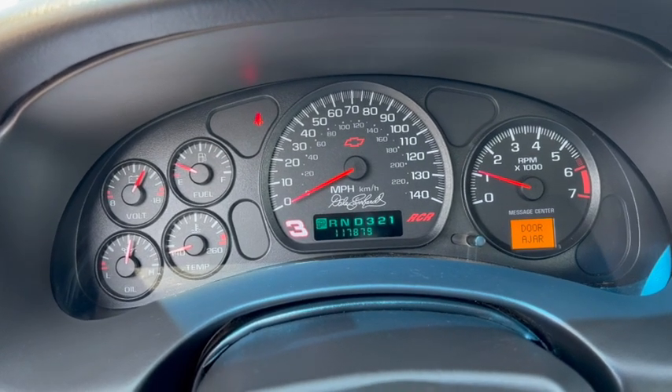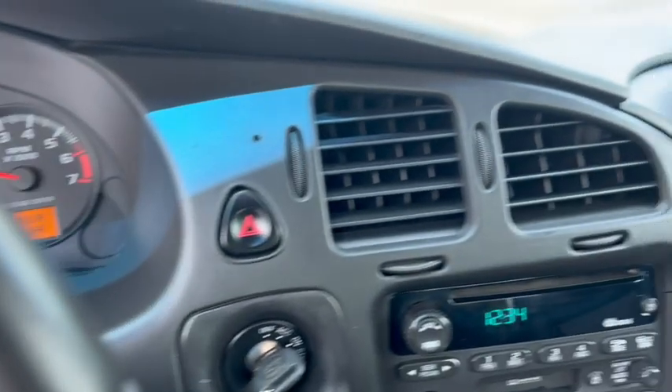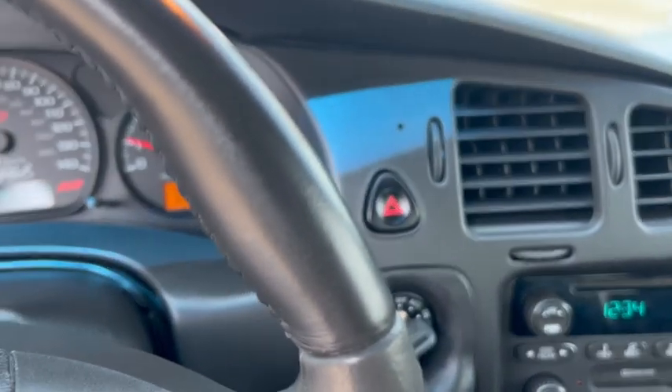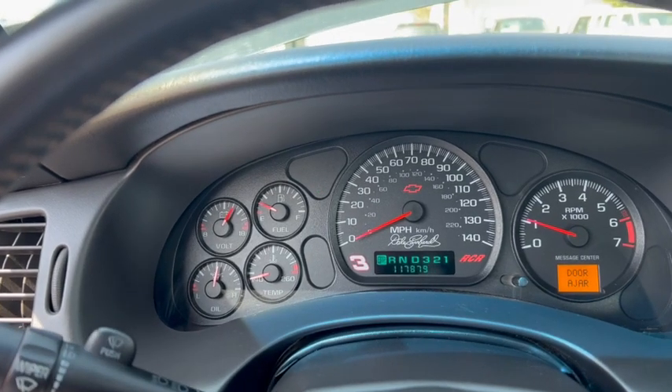The previous owner, who was out of Montana, drove it and had fun with it. 117,000 miles on it. You can see Dale Earnhardt on the dash. They only made like 3,300 of these, or somewhere in the 3,000s. We'll go through everything.